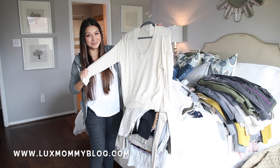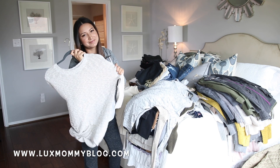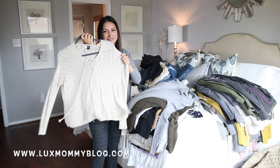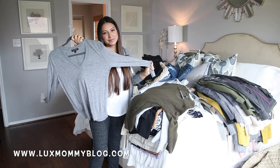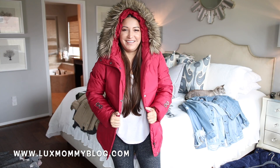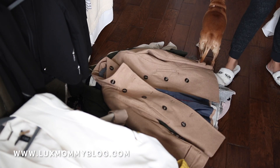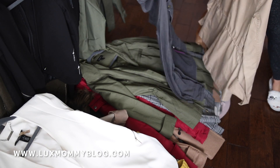When I purge my closet, it's important to me to keep things that I actually reach for, that I wear, that bring me joy, that fit, and that flatter. I try not to keep anything that doesn't fit, doesn't flatter my body, or just isn't my style. I do still keep some seasonal things like a ski jacket. Keep the things you need and wear, keep the things that fit and flatter, and let go of everything else.